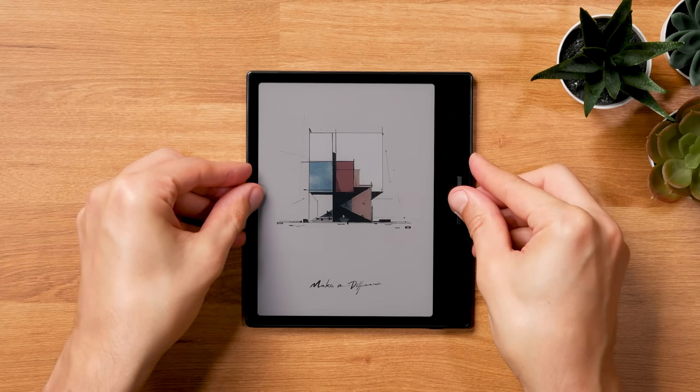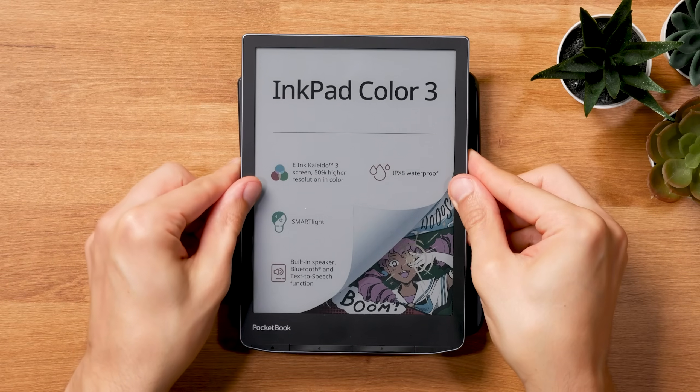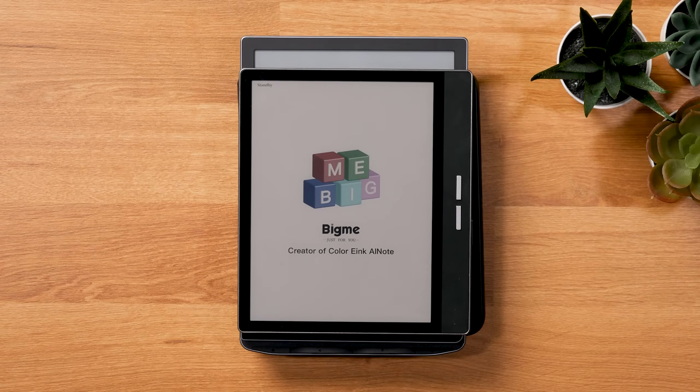They are instead heavily pushing Ink Gallery 3, with many new releases — the last one being Kobo, as Amazon's largest competitor, joining the ecosystem. Check out my 'Is Color Ink Worth It Right Now?' video to learn more about the current development.